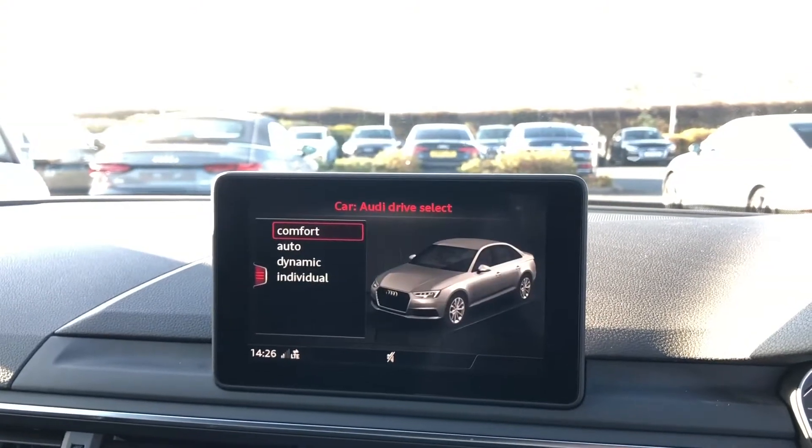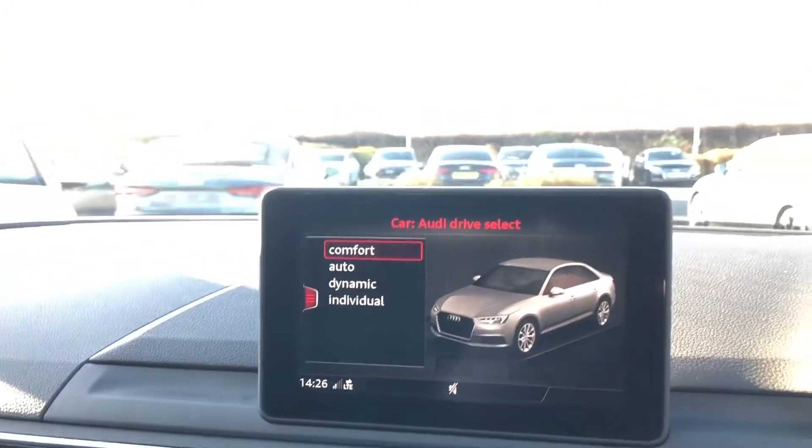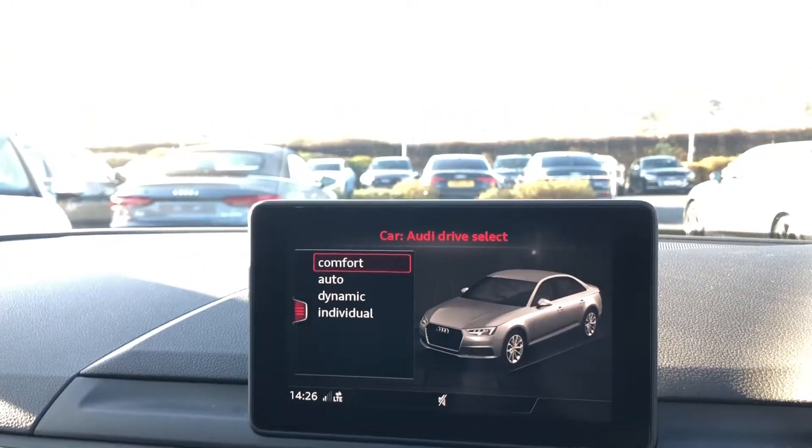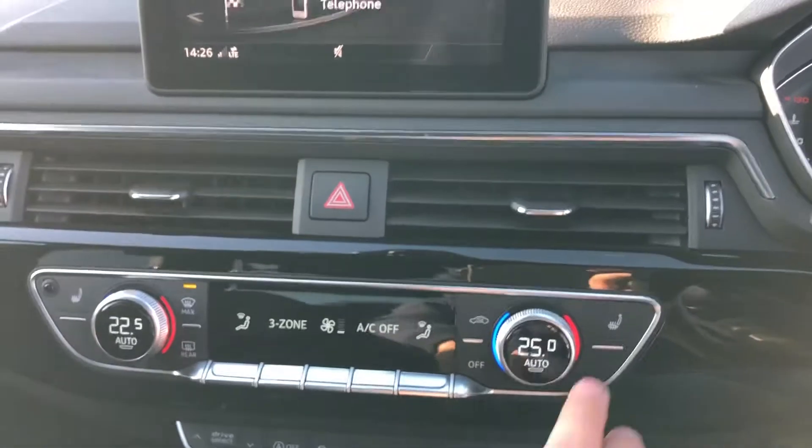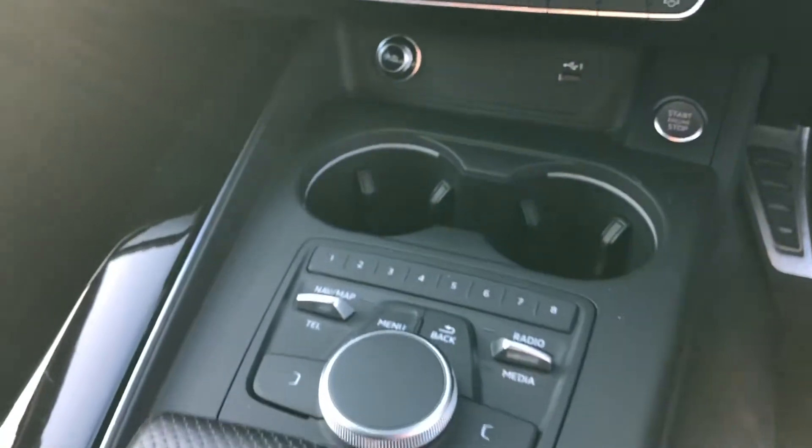It also comes with different Audi drive select modes which include comfort, auto, dynamic and individual. We've got the deluxe 3-zone climate controls, and you've got your buttons for your heated seats there as well. Here we have the MMI controller.